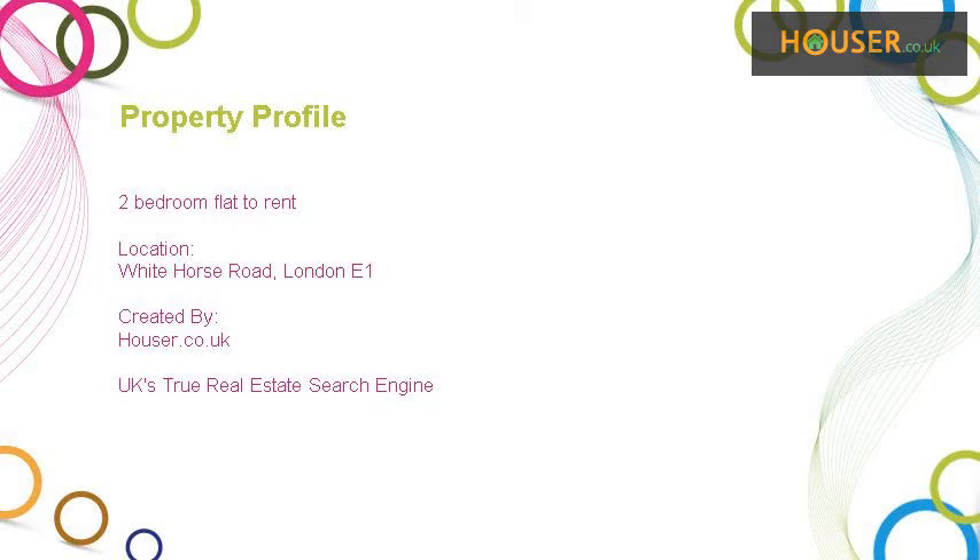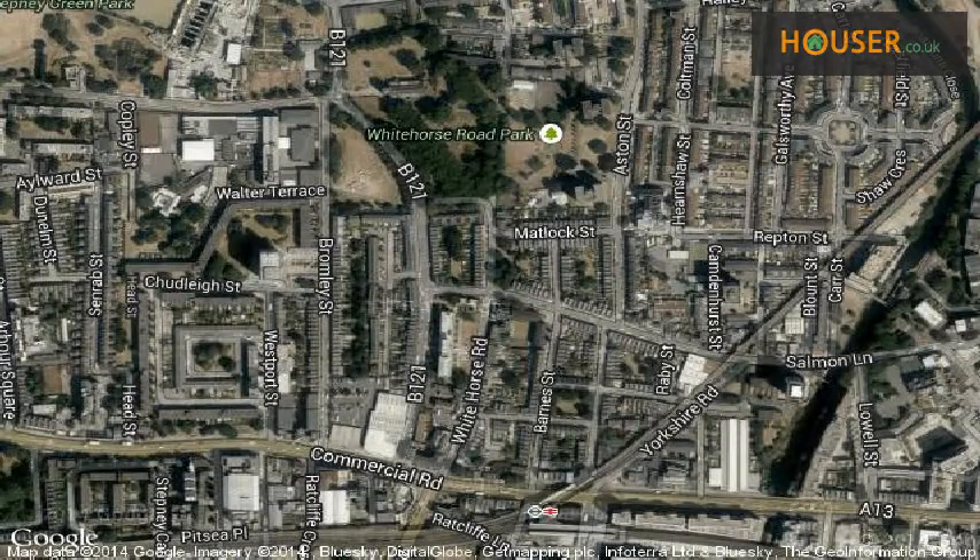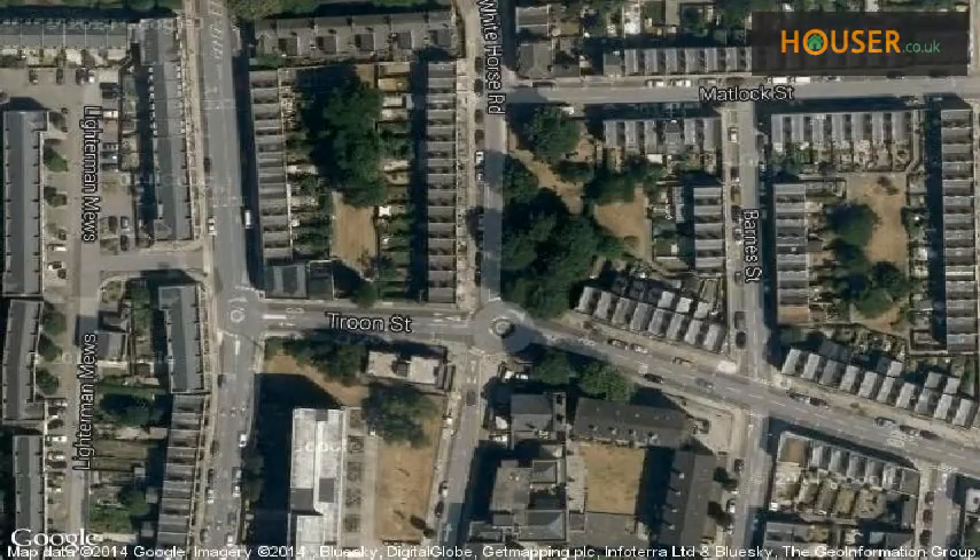Two-bedroom flat to rent on Whitehorse Road, London E1. Marketed by Crestos, pleased to present to the market this two-bedroom flat to rent on Whitehorse Road, London E1. View this property on map.